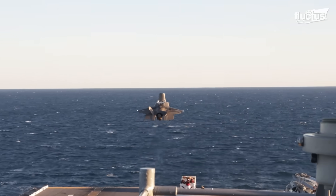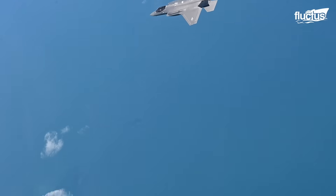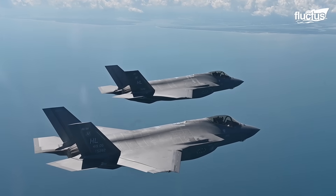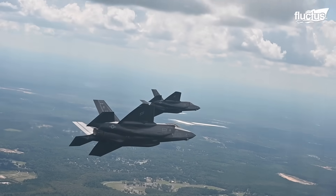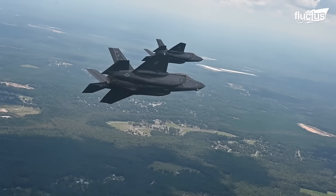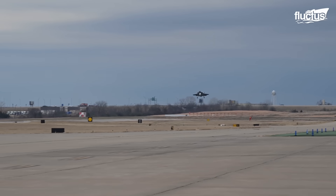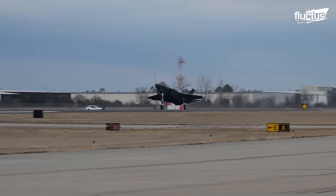Development of the F-35 Lightning II, a fifth-generation multirole stealth fighter, began in the 1990s. Conceived as part of the Joint Strike Fighter, or JSF, program, it flew for the first time in 2006 and achieved Initial Operational Capability, or IOC, with the USMC in July 2015.